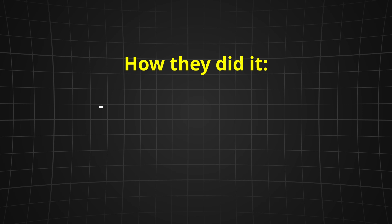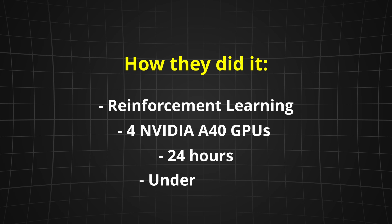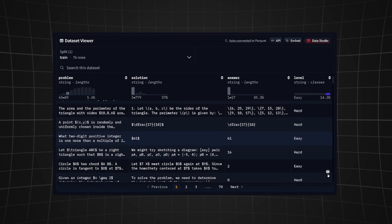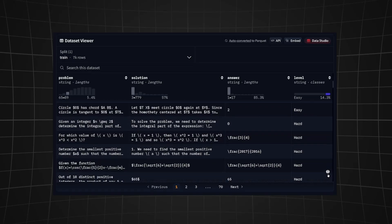Here's the kicker: they did it with reinforcement learning on a shoestring budget — four GPUs, 24 hours, and under $50. No trillion-dollar data centers. They used two key things: first, a super curated dataset of 7,000 high-quality math problems — no fluff, just the hardest and easiest problems to balance training.